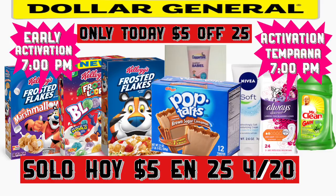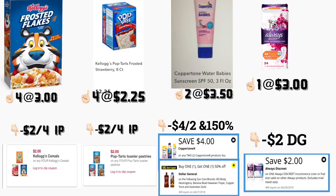Good morning friends, welcome back to my channel. Today I'm going to show you guys two different scenarios for Dollar General using your digital coupon that is five dollars off a purchase of twenty-five. This is going to be early activation — if you guys didn't know, we do have early activation at Dollar General after 7 PM. Let's get started.